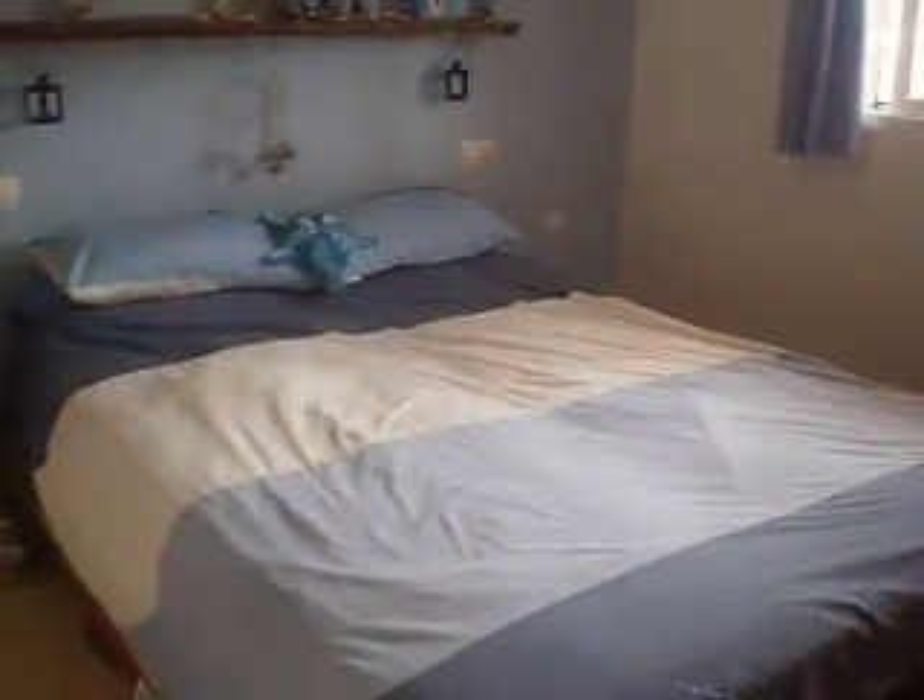And then back across the hallway is the master bedroom, which is separate. Again a good sized double, very light, and with fitted wardrobes.